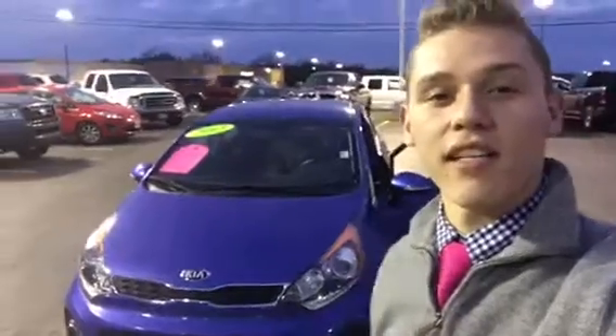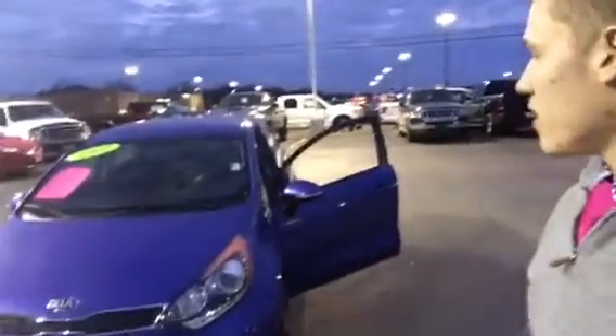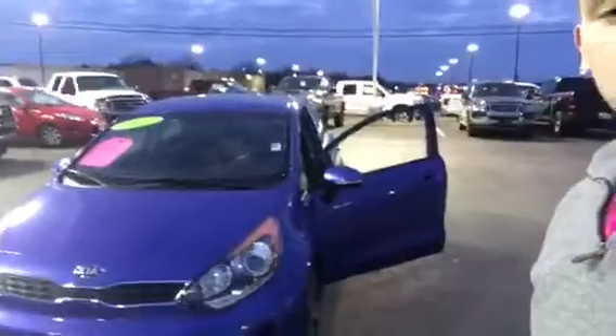Hey, it's Jesse here at East Tennessee Dodge. I just wanted to send you this video here. This is our 2013 model Kia Rio.